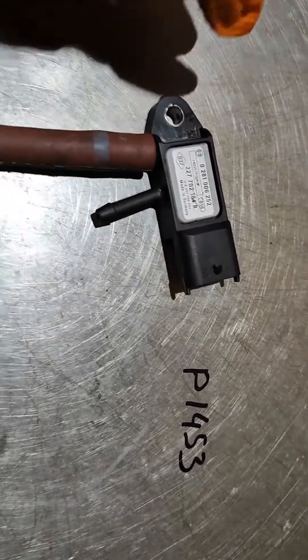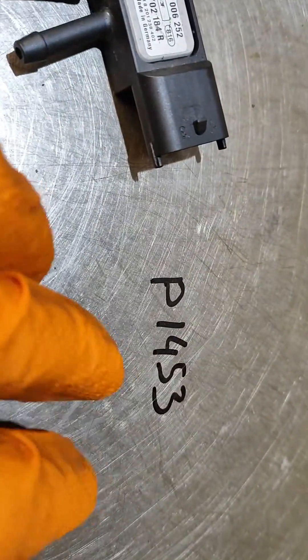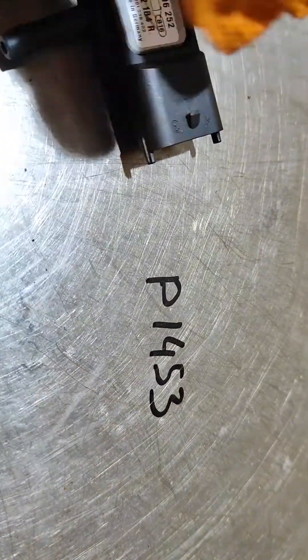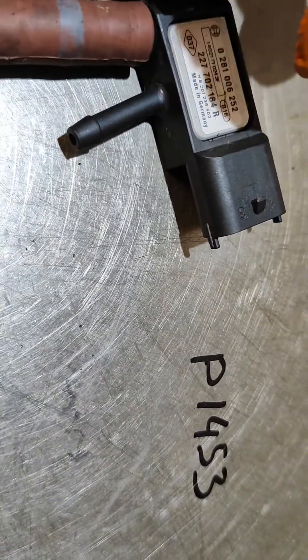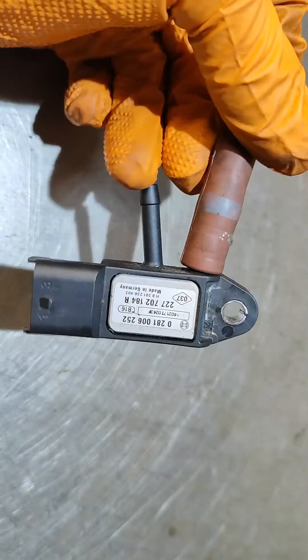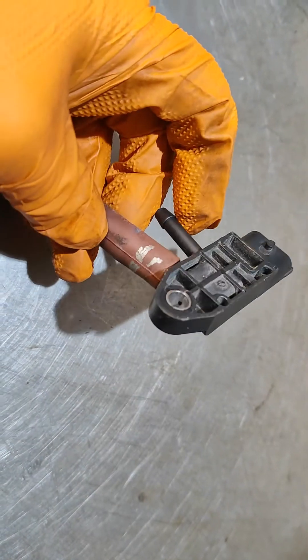Hi guys, welcome to my channel Four Wheels by David. The fault code P1453 on Renault/Nissan 1.5 diesel — this is the most common problem. Look at this: this is the sensor for DPF pressure. It is located on the back of the engine, beside the turbo.